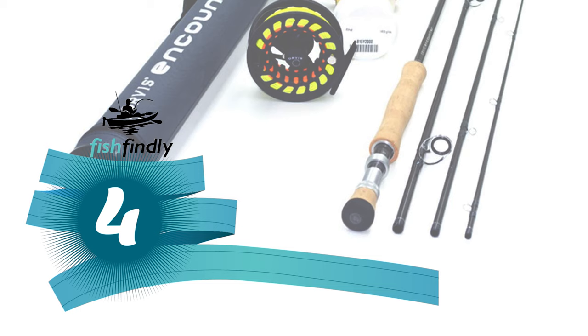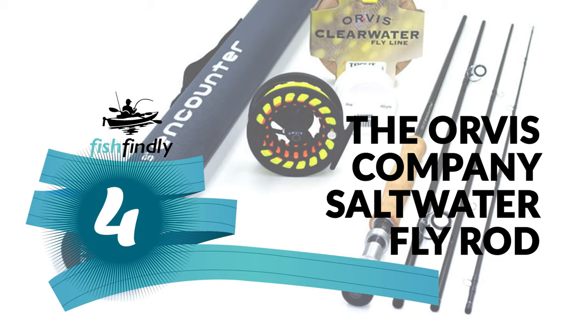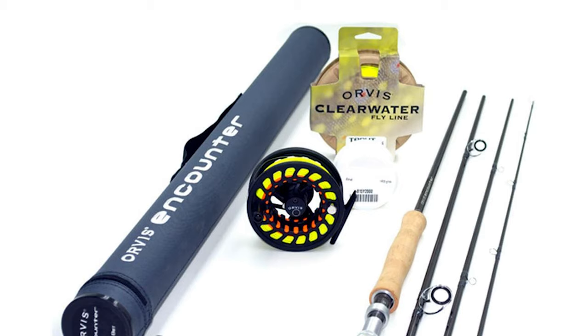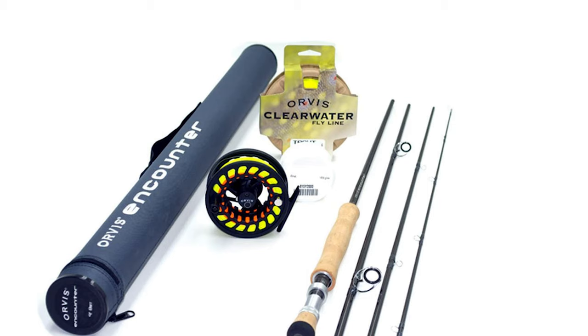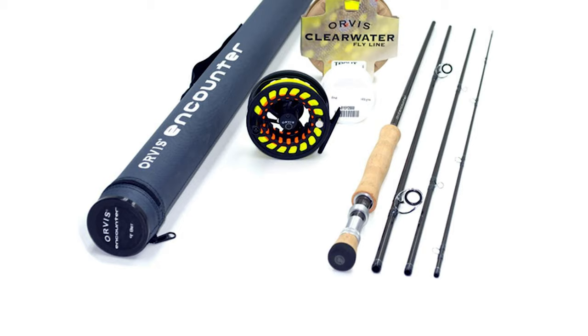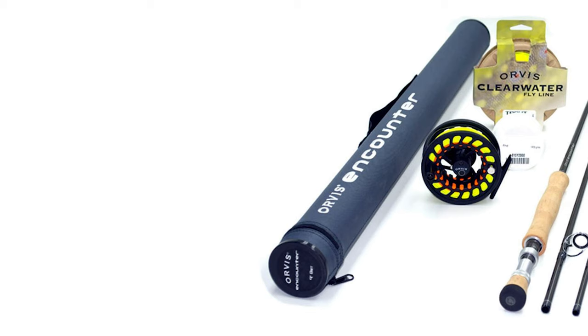Number 4: the Orvis Company Saltwater Fly Rod. This can be described as an entry-level fly rod of high quality, ideal for anglers starting to learn fly fishing. However, experienced fishers may prefer a more advanced rod. The Orvis is an inclusive fly fishing set that contains everything you need to get started, including the encounter rod, encounter reel, line, and backing.